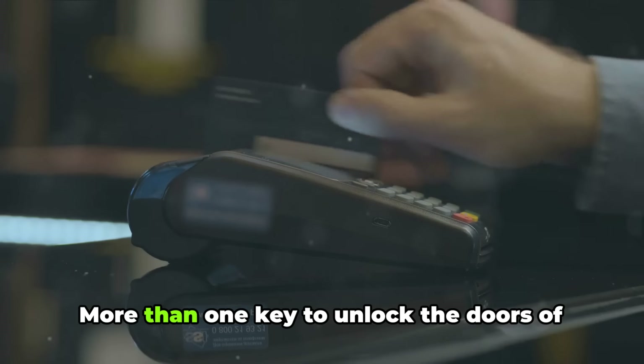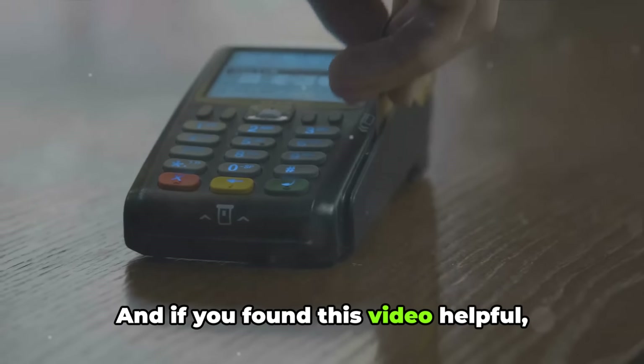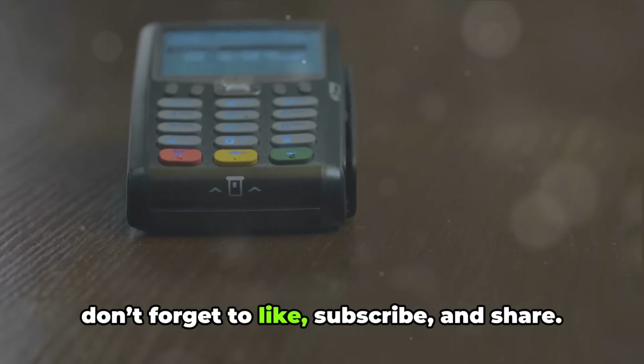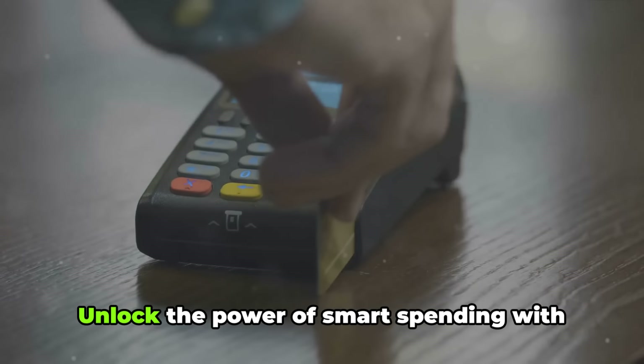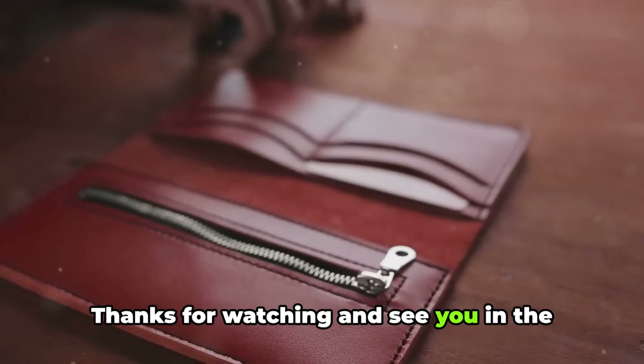So think about it — more than one key to unlock the doors of your business success. And if you found this video helpful, don't forget to like, subscribe, and share. Unlock the power of smart spending with multiple credit cards. Thanks for watching and see you in the next video.